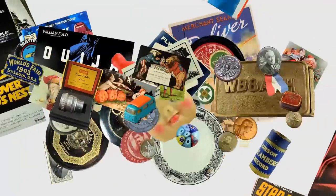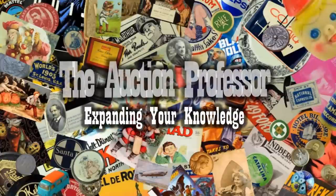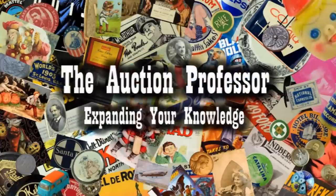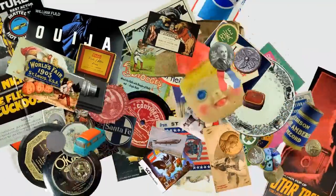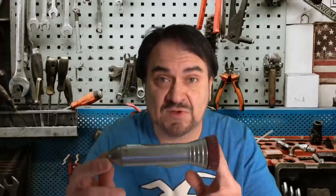Today we're going to look at an everyday item that pretty much everybody has at least one or two of around the house — something that can make you a ton of money if you know which ones to look for. Hey, it's Don. Today we're going to talk about an item that I pretty much find all over the place. It's something that you've got to scour and look for. Today we're talking about vintage flashlights.